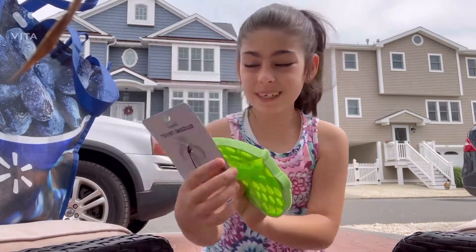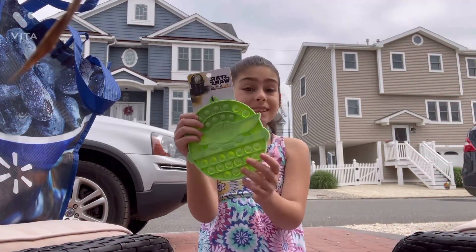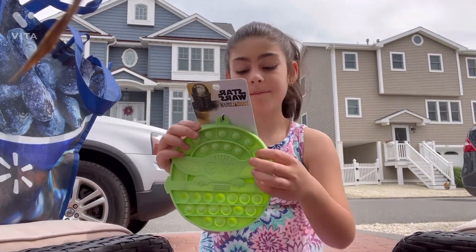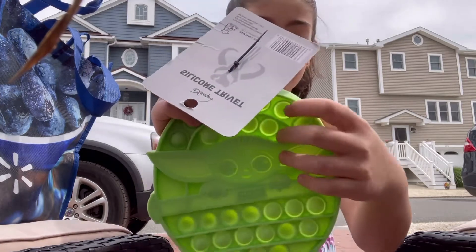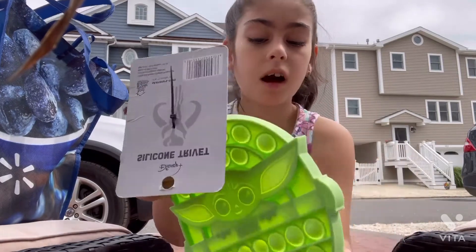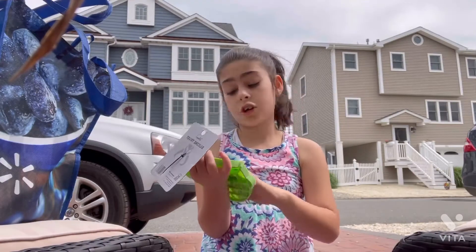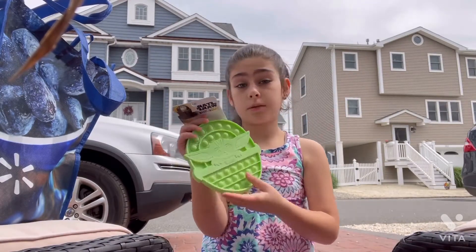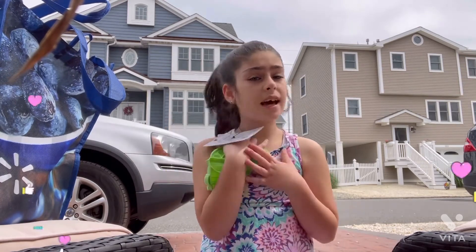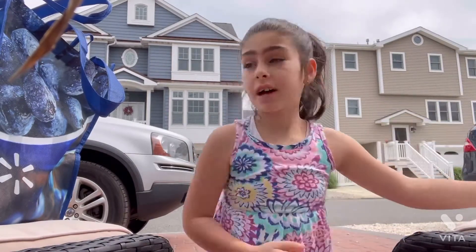Oh yeah, I remember this — this is a Star Wars Baby Yoda pop it, so we'll see how nice this is. I'm so excited. This is the Baby Yoda pop it — look how nice it pops. This is the bad side but this is the good side. This is such a good ASMR — this would make such a good ASMR video. I love this — ten out of ten. These may be like an eight out of ten, pretty decent.